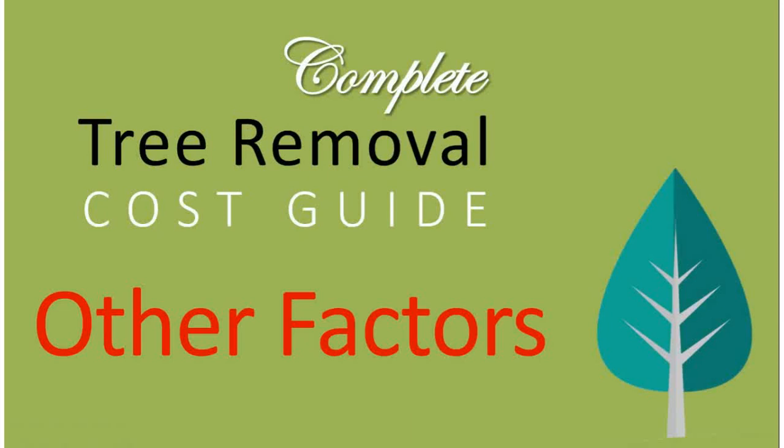This is the Complete Tree Removal Cost Guide — Other Factors. This video is part two of the Complete Tree Removal Cost Guide, which goes through prices. This part covers other things that are going to add to price, other than just the pure height and mass of the tree itself.